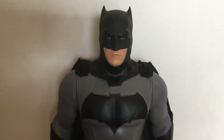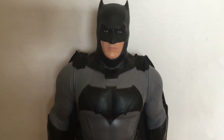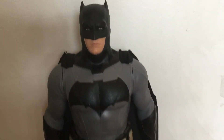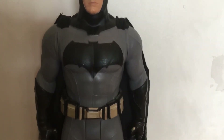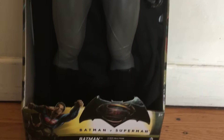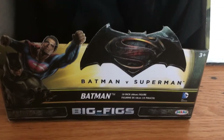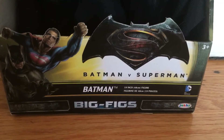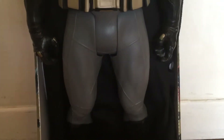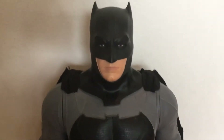I'm here to do a review on the Batman vs Superman Big Figs figure. This is the Ben Affleck Batman action figure — a really large, nicely detailed figure. It's 19 inches tall, and here is the box it came in. At the time I bought this it was $19.95. Now because it's old stock you're not going to get it for that price any longer, but I just want to do a review and a more detailed look at this figure, and I love this figure.